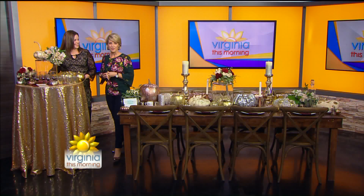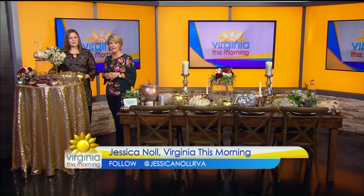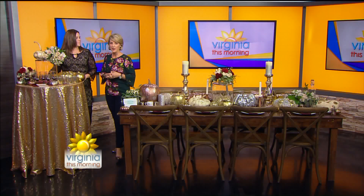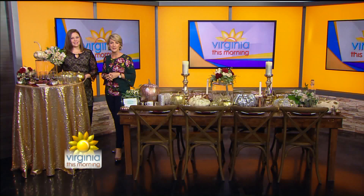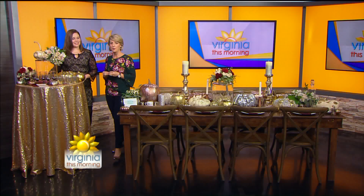Thanksgiving is mere moments away. Here it is on Thursday and if you're planning a gathering for family and friends, you want it to be beautiful. You want a beautiful tablescape and creating a warm ambiance to gather around. Kim Moody, a top Virginia-based wedding and floral designer, is back with us, ready to show us how to create the perfect setting.